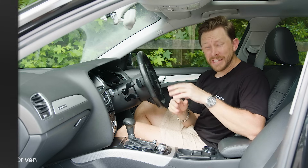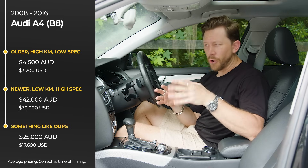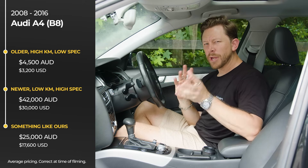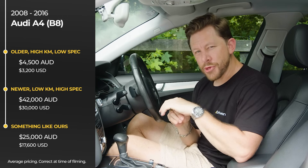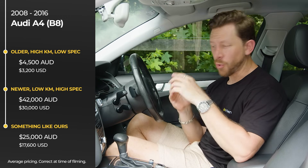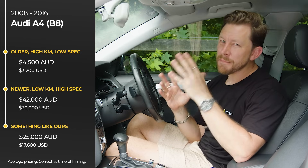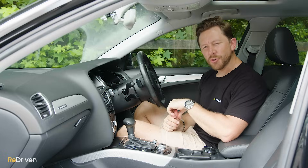Pricing here in Australia kicks off from as little as four and a half thousand dollars, but a four and a half thousand dollar A4 absolutely terrifies me. At the other end of the spectrum, you're looking at around 40 grand for a super schmick example. Something like this — a 2013 2.0 TFSI Quattro S-Line in pretty good condition with a perfect service history — will be around $25,000 to $26,000. For pricing elsewhere on the planet, here's a graphic.